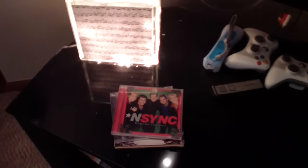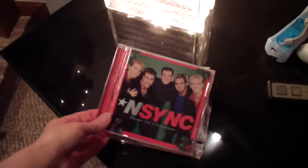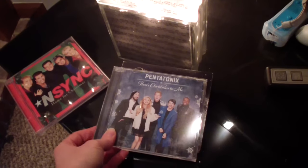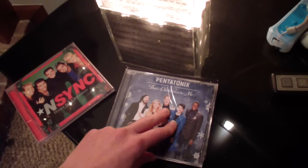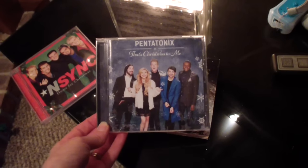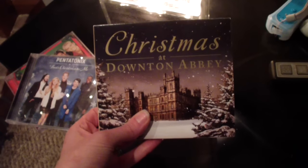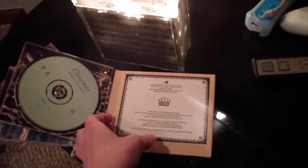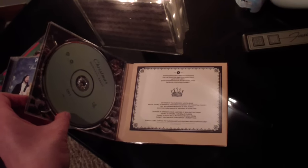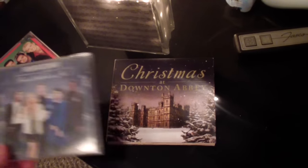This kind of sums me up to a tee — I have three Christmas CDs. Only three. NSYNC 'Home for Christmas' — I've had that since high school. Pentatonix — I love Pentatonix. If you don't watch Scott and Mitch, they have a YouTube channel called Super Fruit; please check them out, they are so funny, I just cry every time I watch their videos. And then of course Downton Abbey — 'Christmas at Downton Abbey.' It's a really great CD set where Carson reads 'The Night Before Christmas.' If you're a Downton Abbey fan, I highly recommend it.